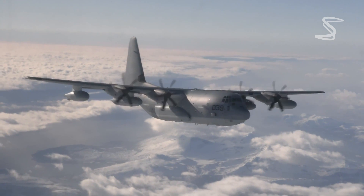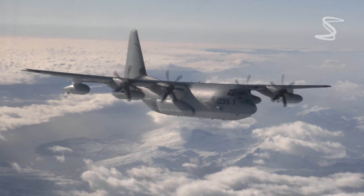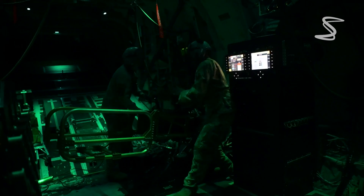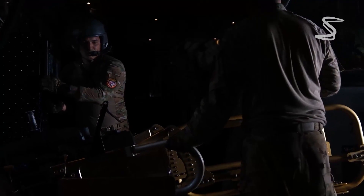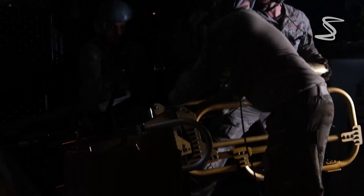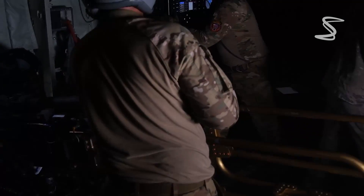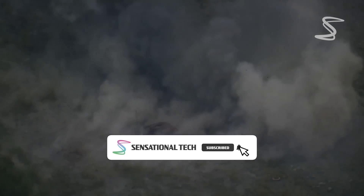The AC-130J Ghost Rider is a powerful gunship in the United States Air Force's arsenal. It is a heavily modified C-130J Super Hercules transport plane, equipped with a suite of sophisticated weapons and advanced sensors. Its primary mission is close air support and air interdiction, meaning it can provide fire support to ground troops and attack enemy targets from the air.